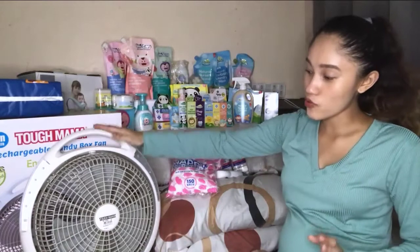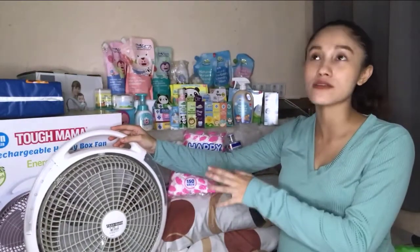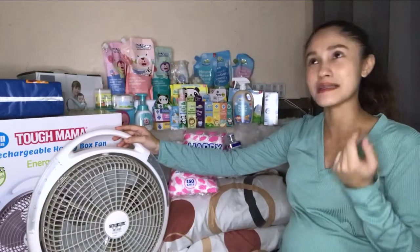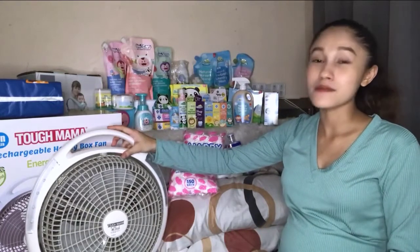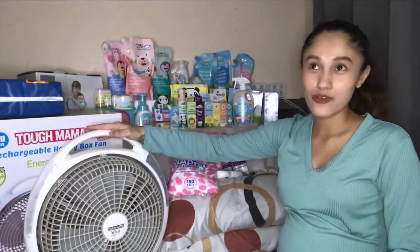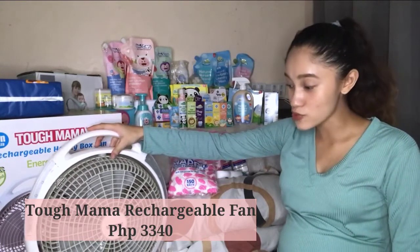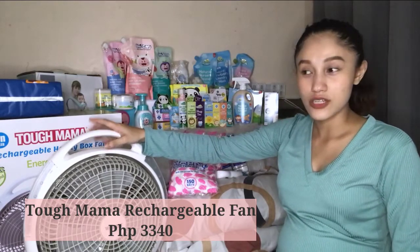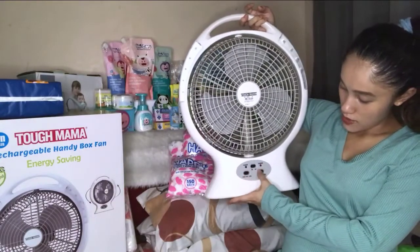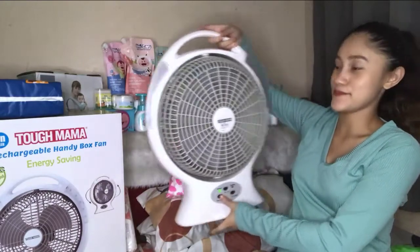Next, you can see this electric fan — it's from Tough Mama, the rechargeable handy box fan, energy saving. I bought this because in the province there are frequent power outages, and I don't want baby to get hot. Also, without airflow, mosquitoes are more attracted to baby, so this fan helps keep them away. I bought this at the mall for 3,340 pesos and I'm already using it — very useful. I charged it 12 to 15 hours and the battery lasts a long time. It has 10 LED lights, a low mode, and a high mode.